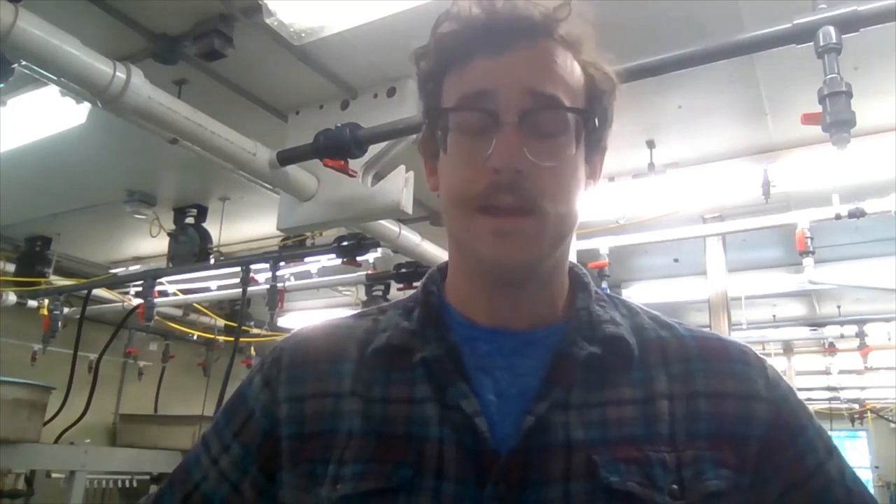Hi, and happy World Ocean Day. I'm Mike. I'm a graduate student at the University of New Hampshire and this is the UNH Coastal Marine Laboratory where I'm working on some really exciting research.